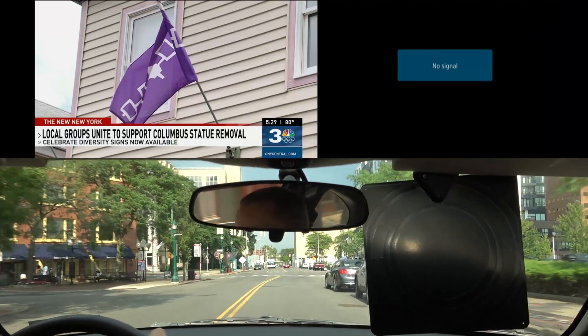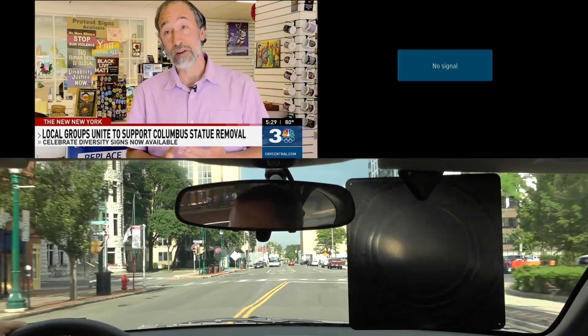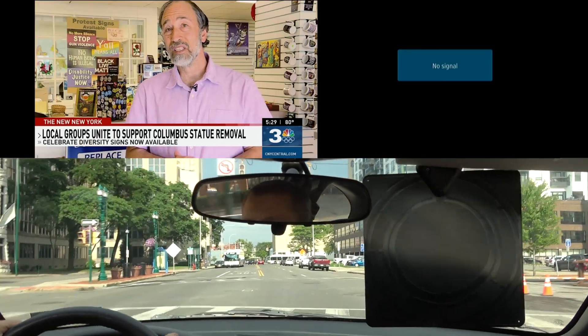Hey everyone, it's Tyler, the Antenna Man, and today I'm going to show you next-gen TV in Syracuse, New York. I took a trip there a few weeks ago to show the new over-the-air TV standard in action.